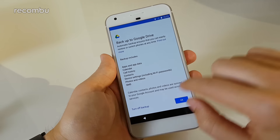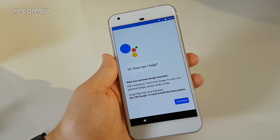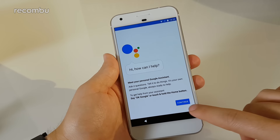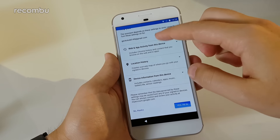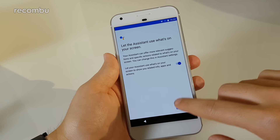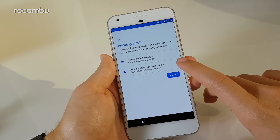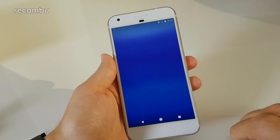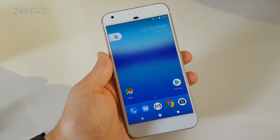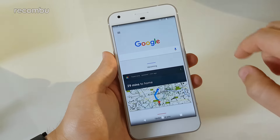Setting up the Google Assistant — you can ask questions or tell it to do things. To activate it, say 'OK Google' or hold the home button. Some location permissions are required. The screen awareness feature is essentially Google Now on Tap introduced with Marshmallow. Now we have the Android 7.1 home screen — quite different from previous stock Android, with circular app icons and a clean interface. The Google Now screen is now a tab you pull over from the side.